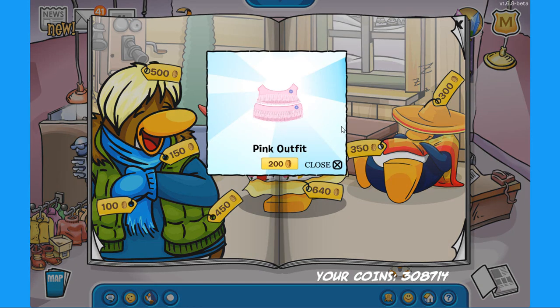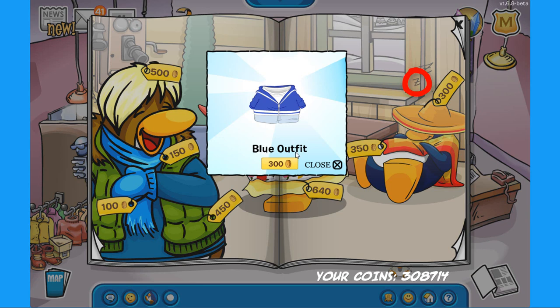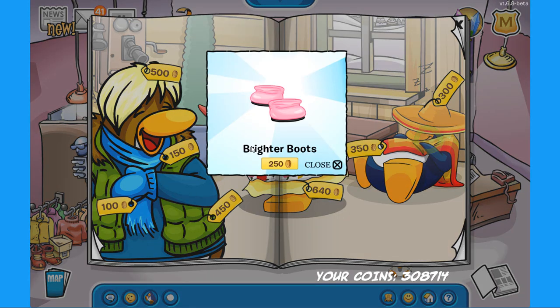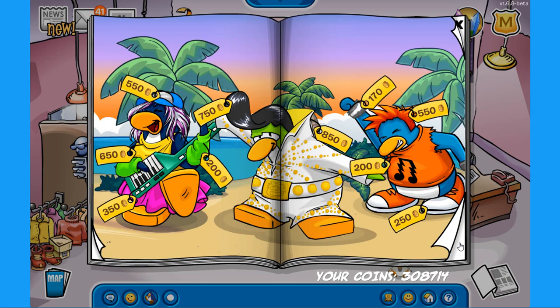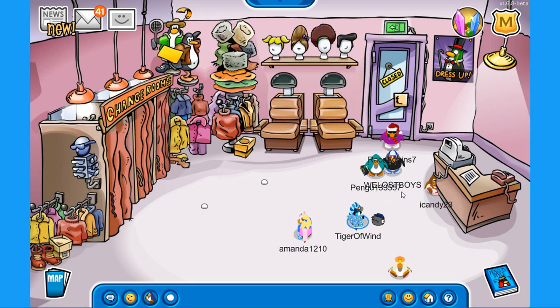The next secret is on the same penguin — click on the flower to buy the pink outfit for 200 coins. The next secret is on the Z on the right — click there to find the blue outfit for 300 coins. The last secret I found is on the same penguin's smile — click there to buy the brighter boots for 250 coins. You can also buy the pizza apron or the coffee apron from these penguins. This time there is no item of the month or penguins at work, so that pretty much covers the new penguin style catalog.